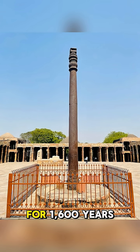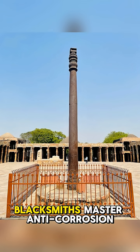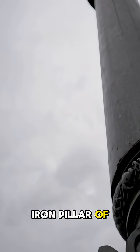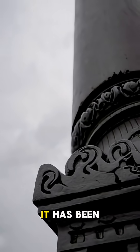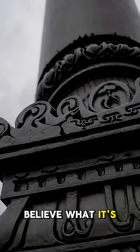For 1,600 years, it stood beneath open skies without rusting. The Iron Pillar of Delhi defies modern metallurgy. How did ancient blacksmiths master anti-corrosion technology? This is the Iron Pillar of Delhi. For over 15 centuries, it has been standing in the open air in Delhi, India.